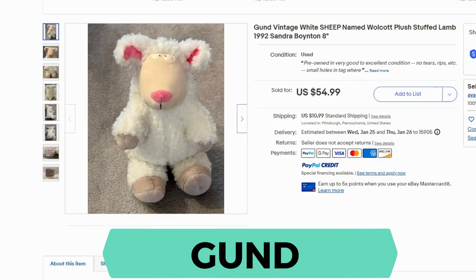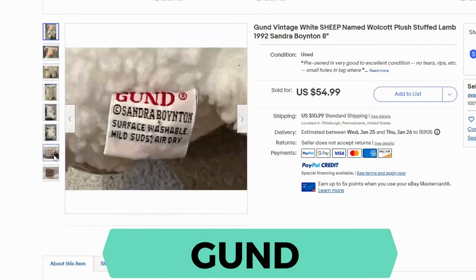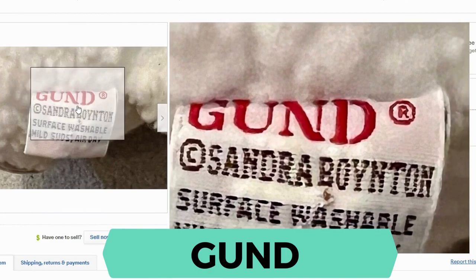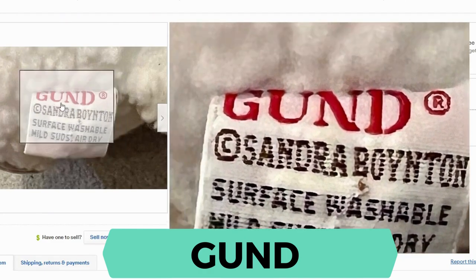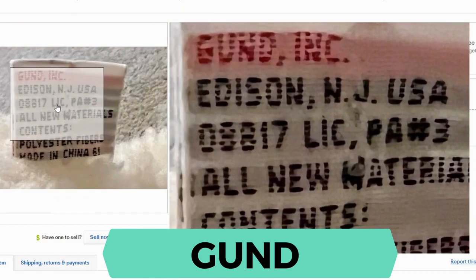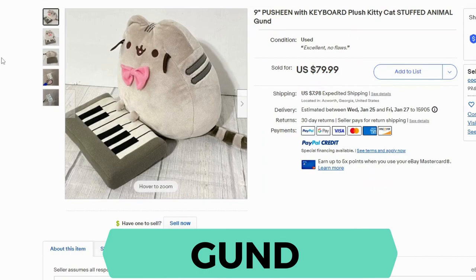Next we have Gund. This is a vintage sheep from 1992 — it sold for $54.99 and $10.99 shipping. Here's a close-up; Gund usually uses a red font. Here's the back — it says it's from USA. We also have some more recent Gund. This is a Pusheen Kitty that sold for $79.99 and $7.98 shipping. Sometimes Gund will do franchise characters and those can go for higher prices as well.